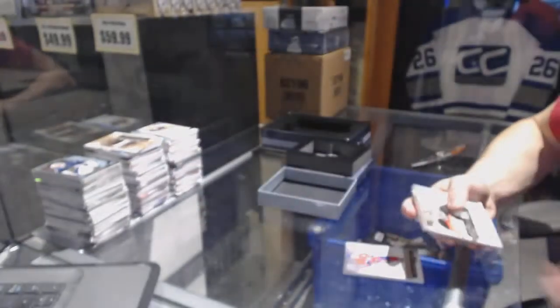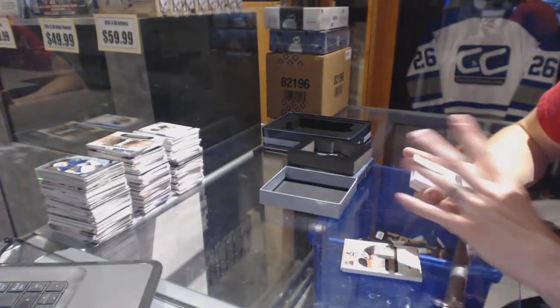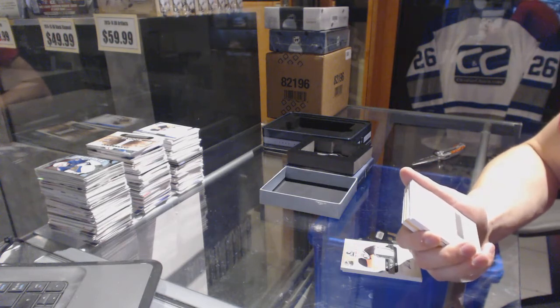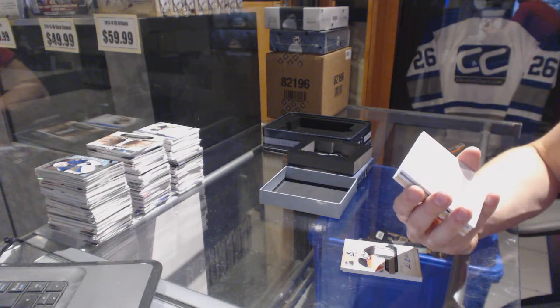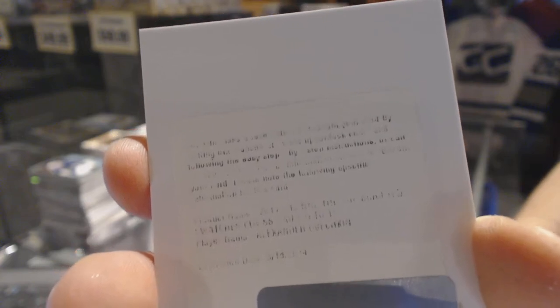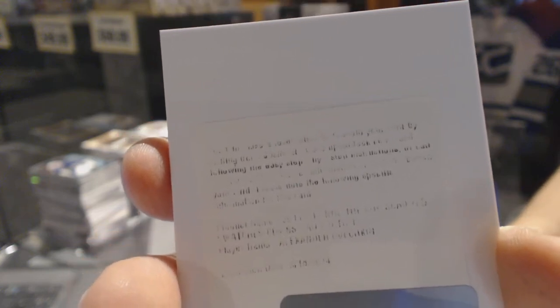And we've got a dumb redemption — it's a good redemption, but it's dumb. It's for a Scripted Swatches numbered to 15 for the Washington Capitals, Alex Ovechkin. I mean, that should put you in the good tier of their expired card raffle, but lame.